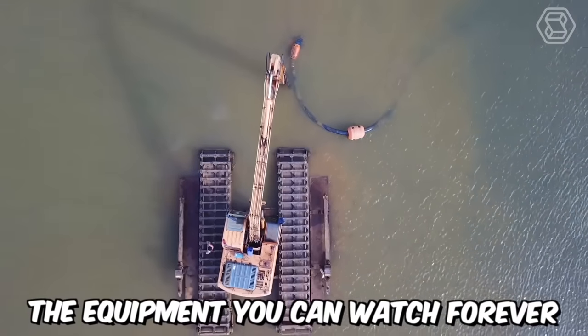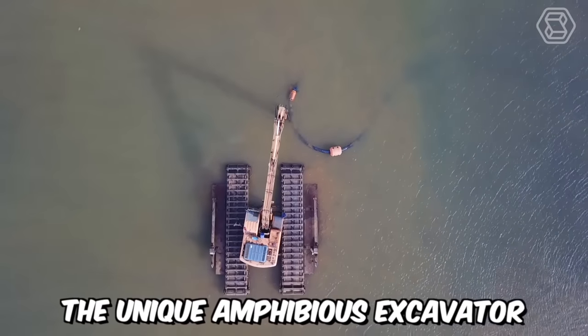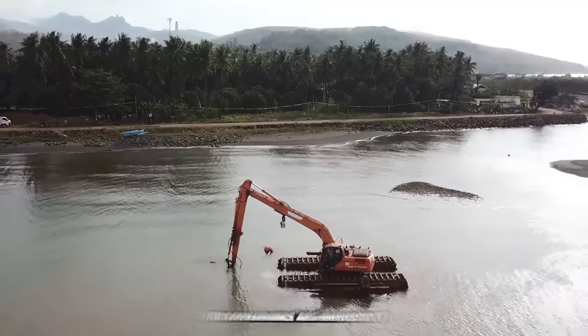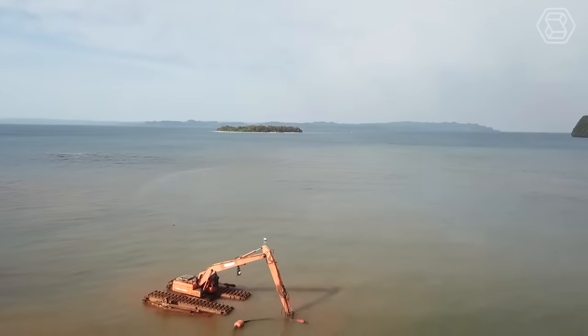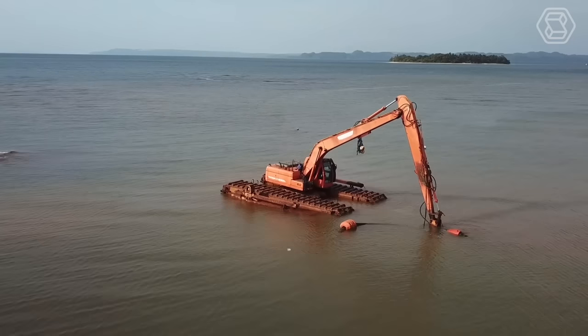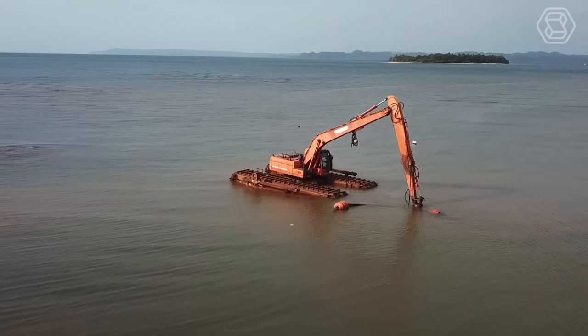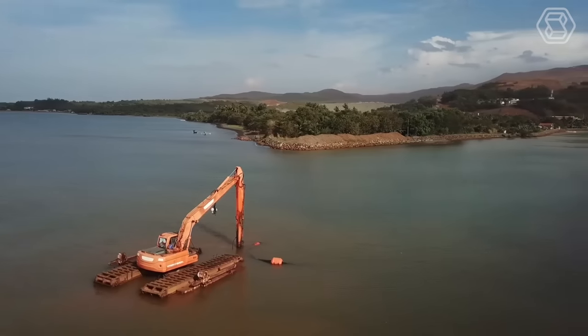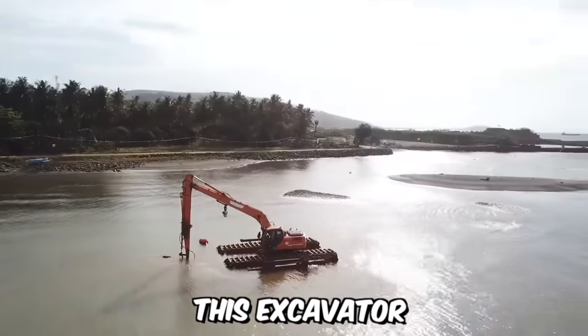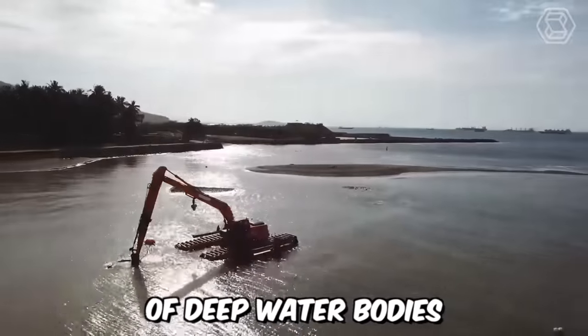The unique amphibious excavator Doosan is equipment you can watch forever. Its operation and appearance are truly impressive. This machine belongs to the category of Special Developments of the company and was designed to enhance mobility in swamps, marshy areas, and soft ground with floating pontoons. When combined with the Super Long Reach Kit, this excavator can even reach the bottom of deep water bodies.